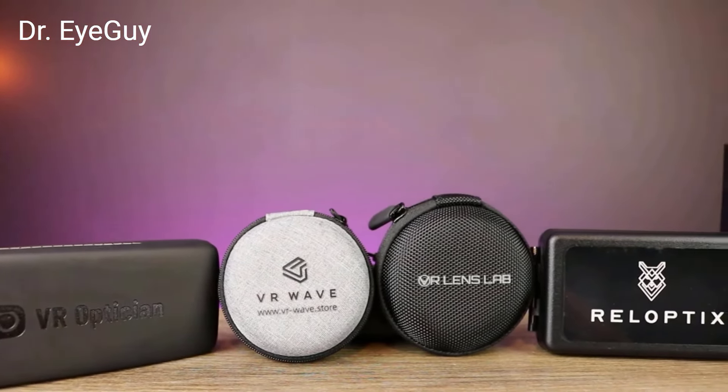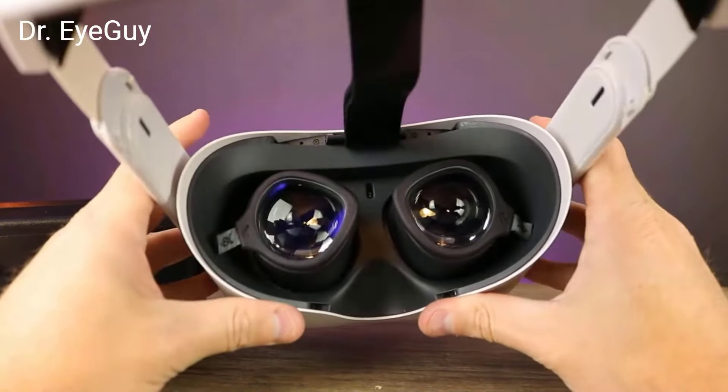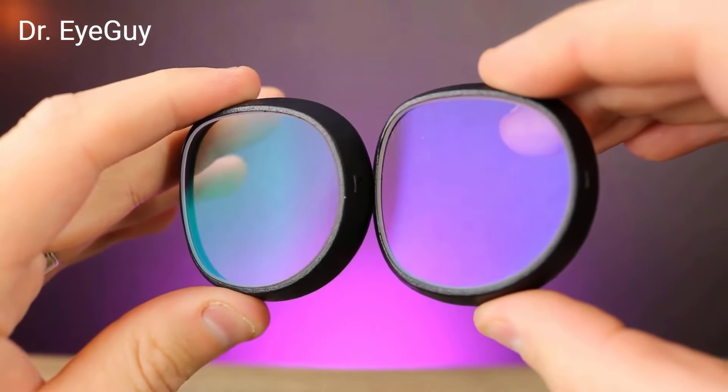Since I'm not an expert in lenses, even though I've worn glasses for a long time, you can get a deeper dive into the technical details by checking out Dr. Eye Guy's channel. He's got the Quest 2 lenses covered with a Quest 3 review on the horizon.